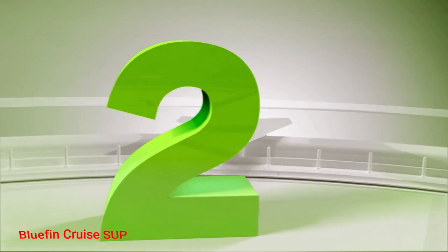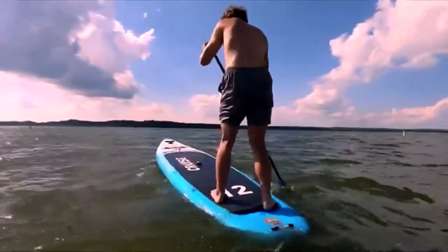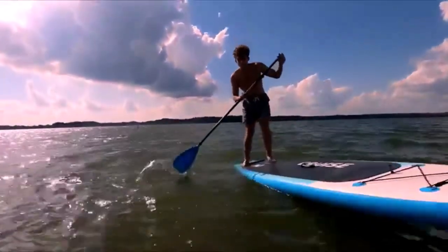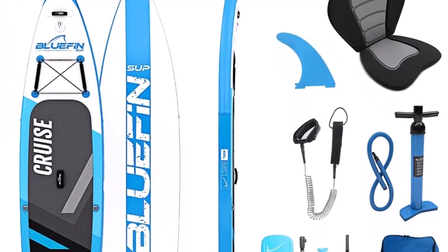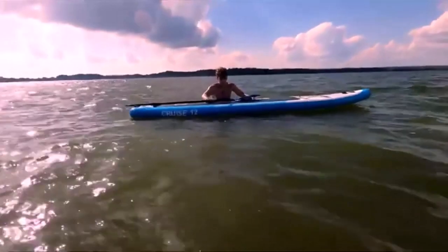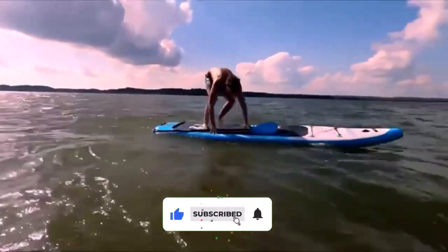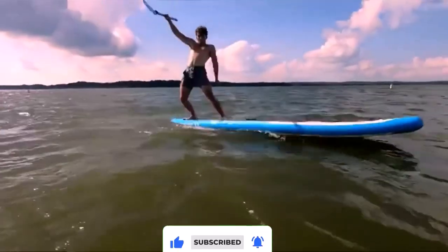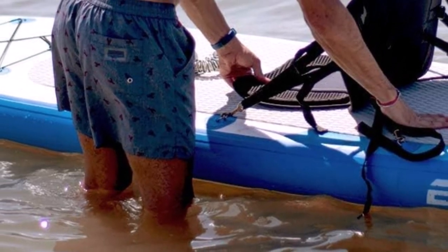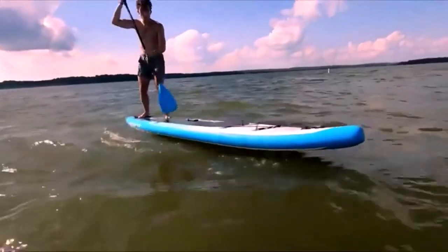Number 2. Bluefin Cruise SUP. Let's be honest — no one wants a paddle board that will break in a few months, nor one that will be extra durable but with a design that won't be practical at all. But luckily, the Bluefin SUP stand-up inflatable paddle board can be everything that you've ever dreamed of. This option comes in an all-inclusive SUP package, with a stable and rigid SUP that every paddle boarder would love. The best part about this touring board is that it includes a kayak conversion kit, meaning that with the D-rings, you can transform it into a kayak in a few seconds.